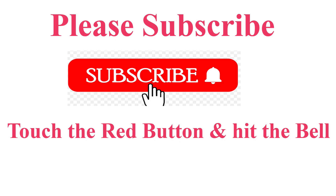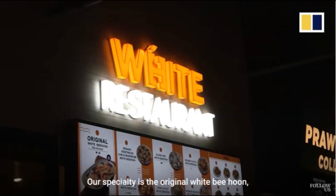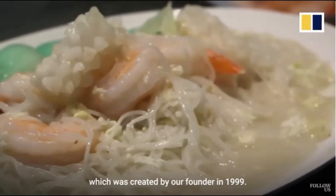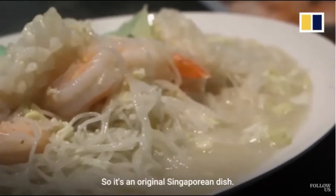Singaporean style carbonara. Mr. Irun Pong, Senior Operation Manager of White Restaurant, says: 'Our specialty is the original white bee hoon, which was created by our founder in 1999. So it's an original Singaporean dish.'